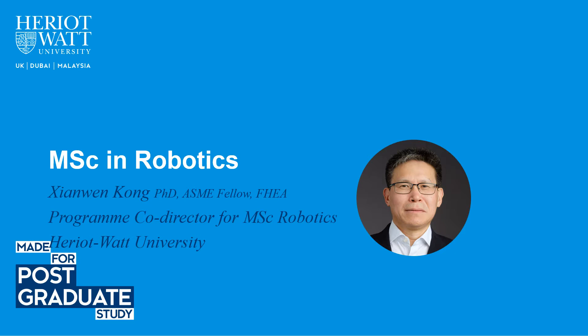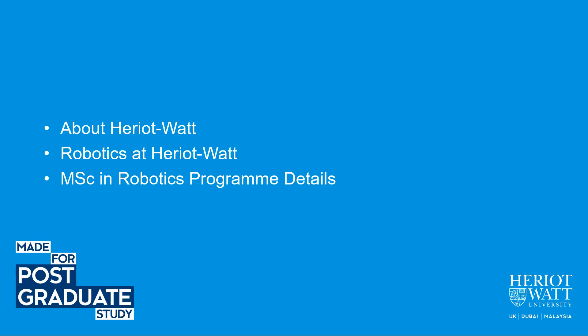Hello, my name is Xiamen Kong, a program co-director for the MSc in Robotics at Heriot-Watt University. Welcome to my presentation about the MSc program in Robotics. Today, I'll give a brief introduction about robotics at Heriot-Watt and the MSc program in Robotics.